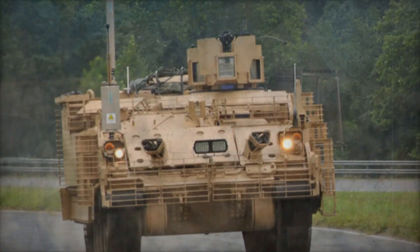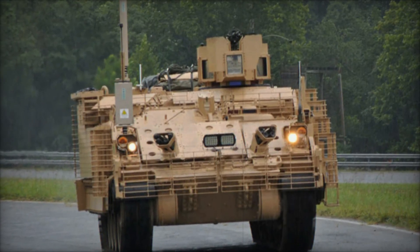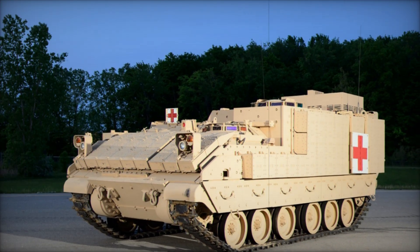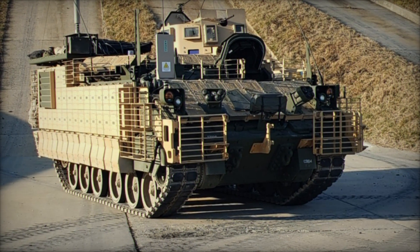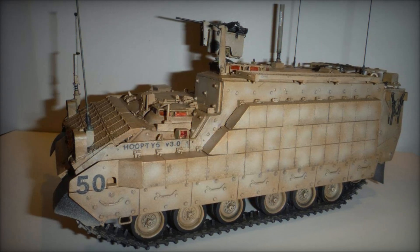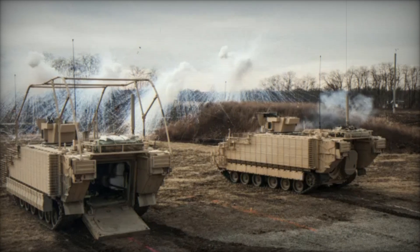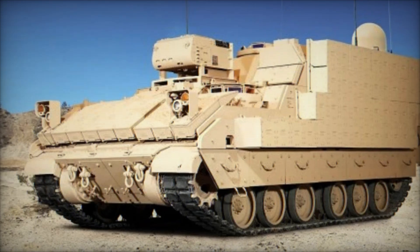The AMPV's armament is also noteworthy. While it doesn't have the powerful cannon that the M2 Bradley boasts, it still packs a punch with a machine gun and a 40mm automatic grenade launcher. These weapons make the AMPV a formidable force, capable of suppressing enemy positions and providing fire support to infantry on the move. The vehicle is also equipped with smoke grenade dischargers, allowing it to quickly create a screen of smoke to obscure its position and protect itself from enemy fire — in high-stakes situations, having the ability to hide in plain sight can make all the difference.